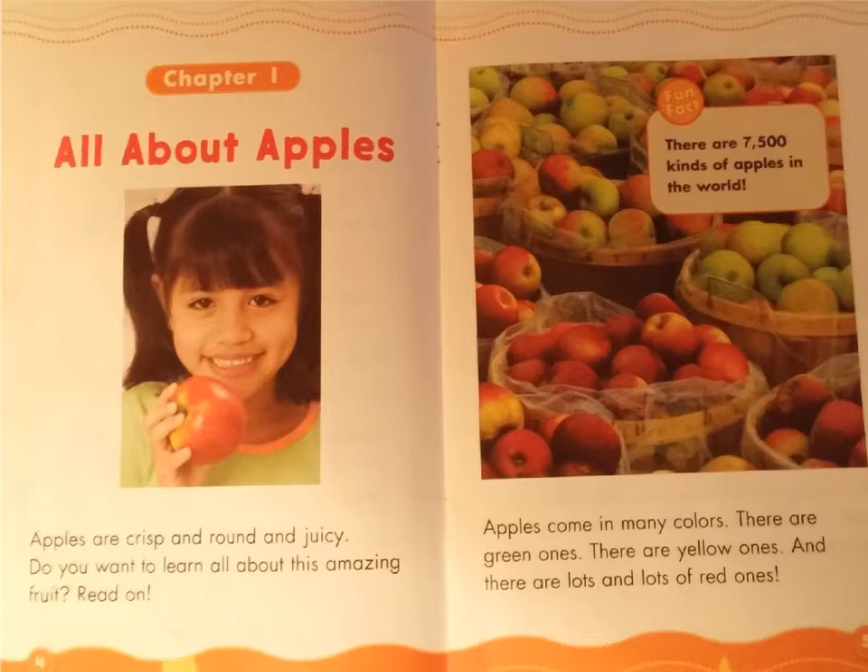Apples come in many colors. There are green ones, there are yellow ones, and there are lots and lots of red ones. Fun Fact: There are 7,500 kinds of apples in the world.